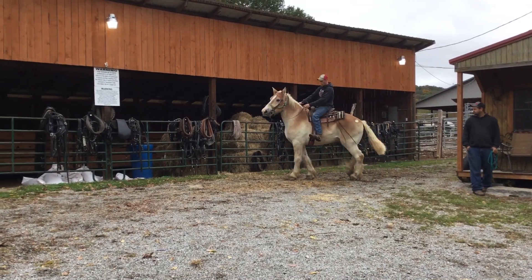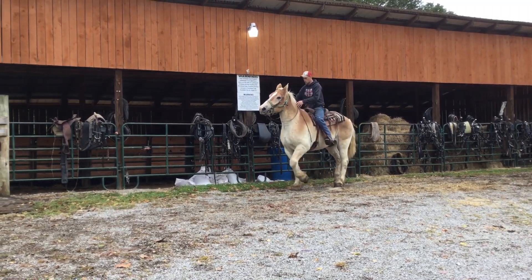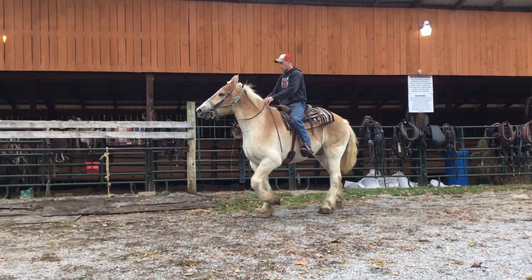Alright, here's a Belgian Gelding, tag 99. He's about as nice as they come. 16-year-old, 17-2, blonde, good legs, good feet.